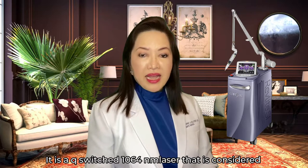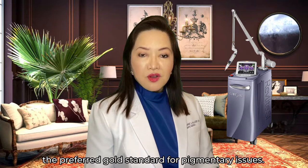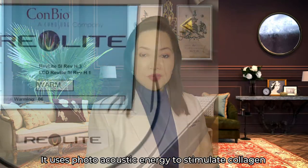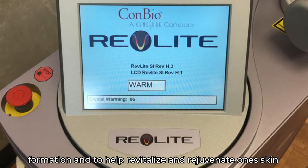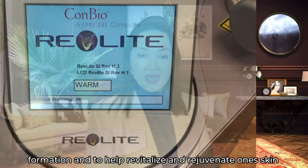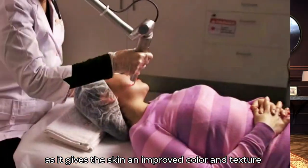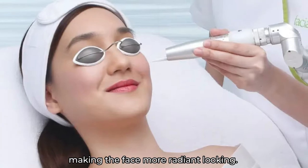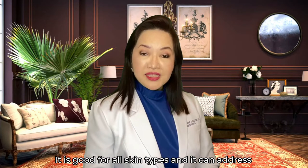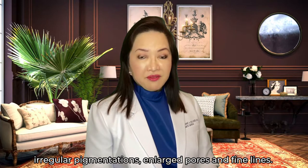It is a Q-switch 1064 nanometer laser that is considered the preferred gold standard for pigmentary issues. It uses photoacoustic energy to stimulate collagen formation and to help revitalize and rejuvenate one's skin, especially for patients with a dull-looking complexion, as it gives the skin an improved color and texture, making the face more radiant-looking. It is good for all skin types and can address irregular pigmentations, large pores, and fine lines.